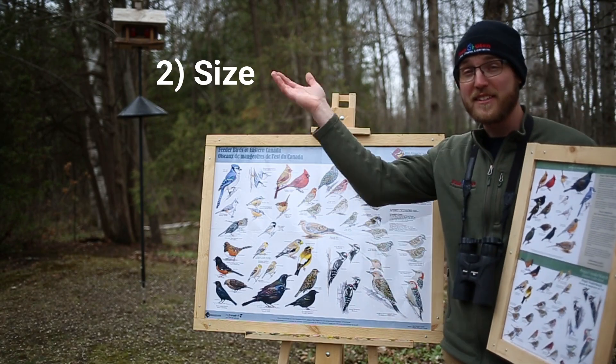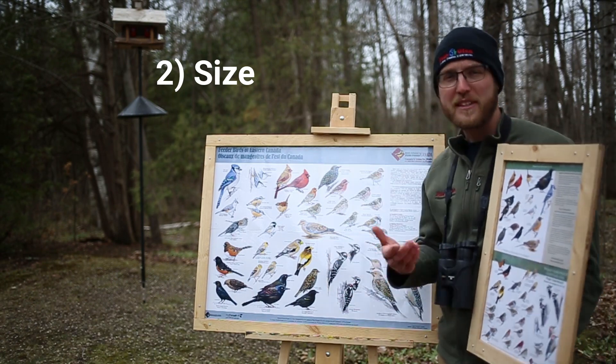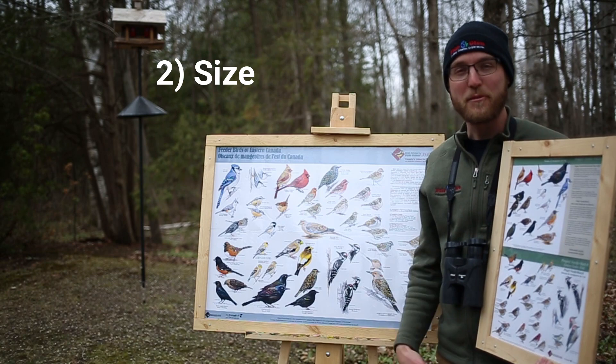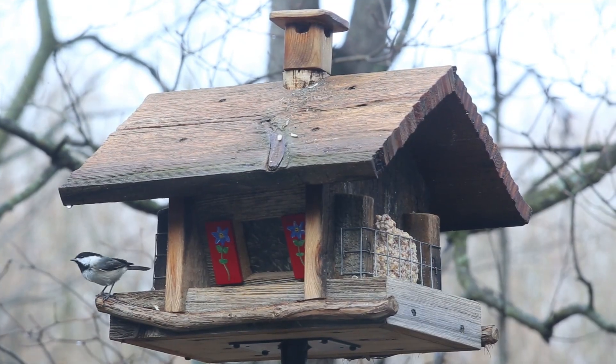The next tip for you is size, and this can be a tricky thing to figure out when you're not sure what size reference to use. Saying the bird's about the size of that branch isn't really helpful when it's up in a tree. So today we're going to be using the same bird feeder and also using our most common bird as a size reference.